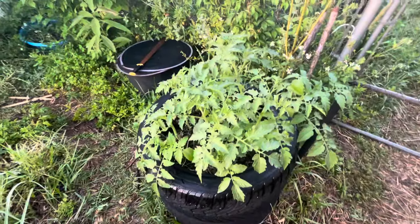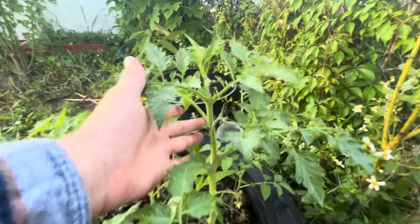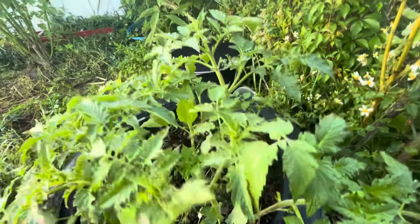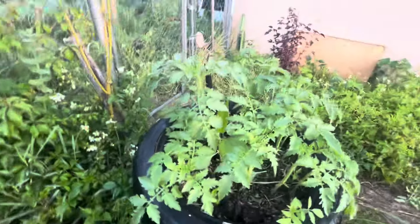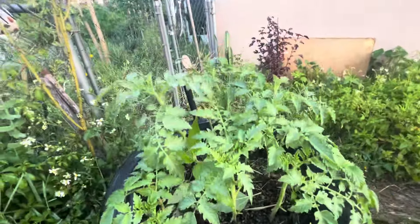I've been fertilizing these tomatoes. As you can see, they're really healthy — they've got flowers on them, no fruit yet. I love the smell of tomato plants.